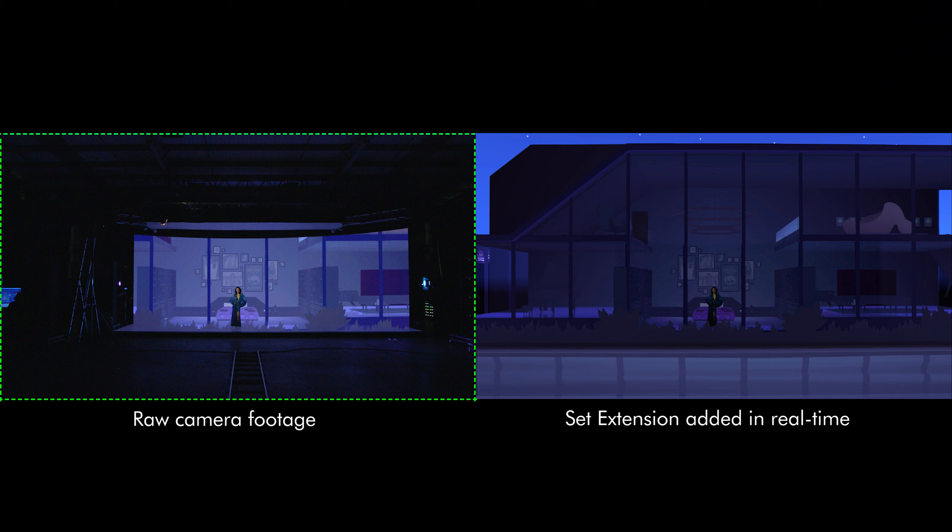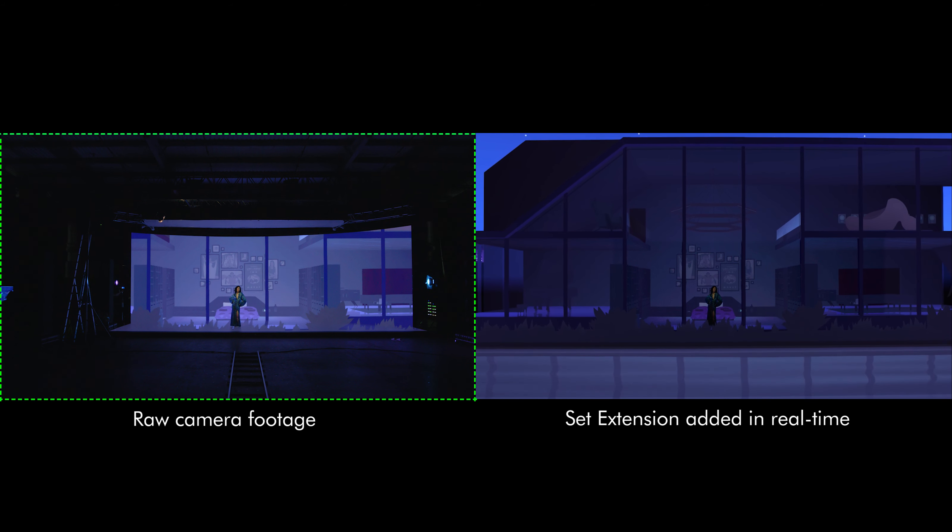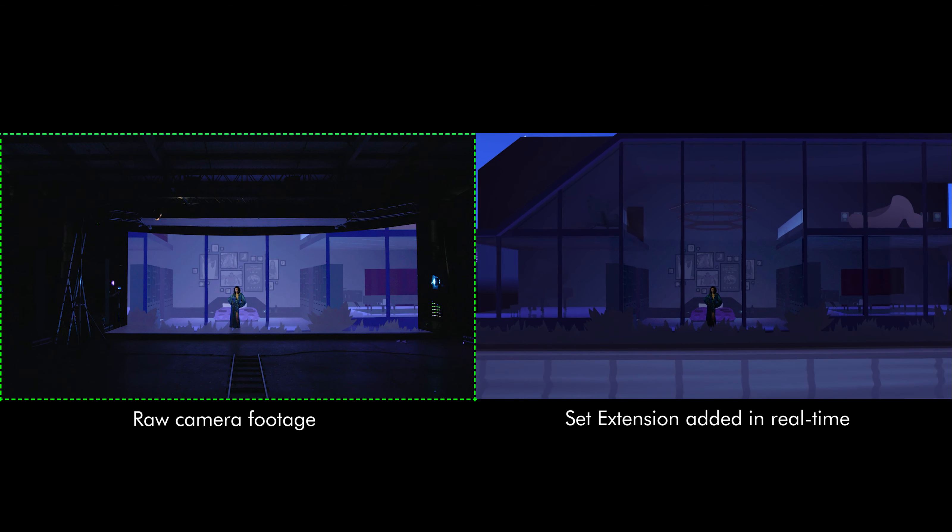We can extend the LED wall itself, but not physically — we're not adding more panels on the LED screen. We're extending the screen by adding augmented reality graphics on the sides of it.